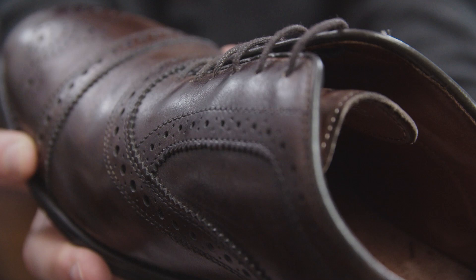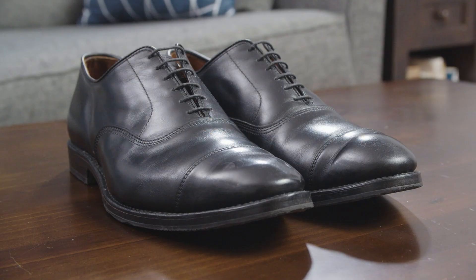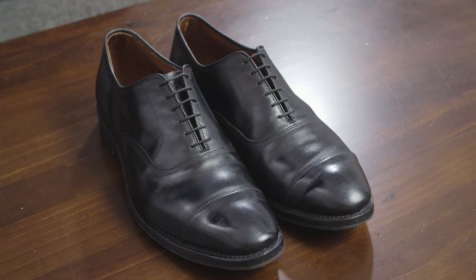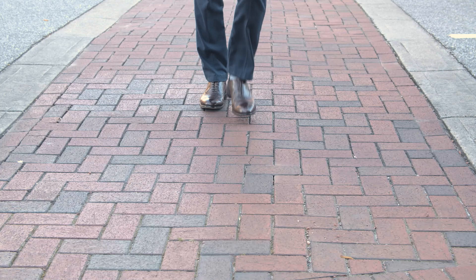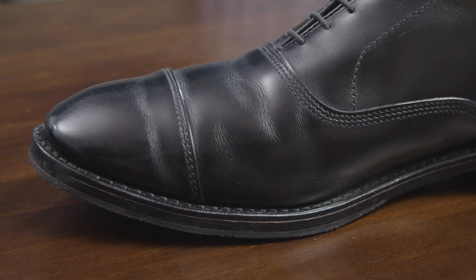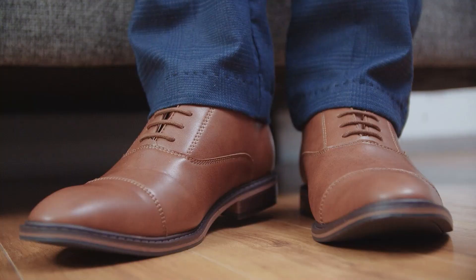So in conclusion, would I recommend getting Allen Edmonds? For me, the answer is yes. Even after 100 years, the quality is still there and I would happily buy them again even at full price. I personally love the American style of dress shoes — they look great and are super comfortable, so I'm always looking for excuses to wear them versus some of my cheaper shoes in my closet. Shoes at this price point are an investment, so it's a bit painful to buy upfront, but they will last so much longer than a cheaper pair of shoes.